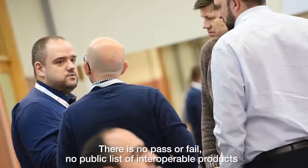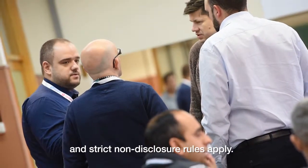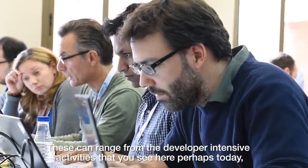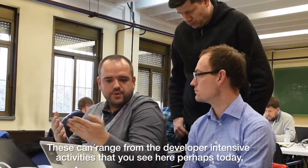There is no pass or fail, no public list of interoperable products, and strict non-disclosure rules apply. Over the last 15 years, we've organised at least 200 events for maybe 50 or 60 different technologies. These can range from the developer-intensive activity that you see here perhaps today.